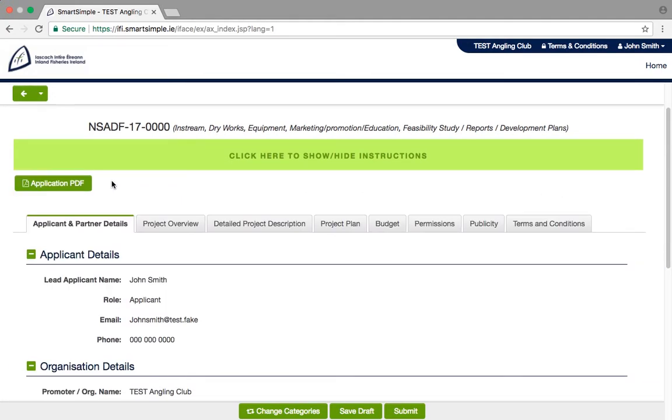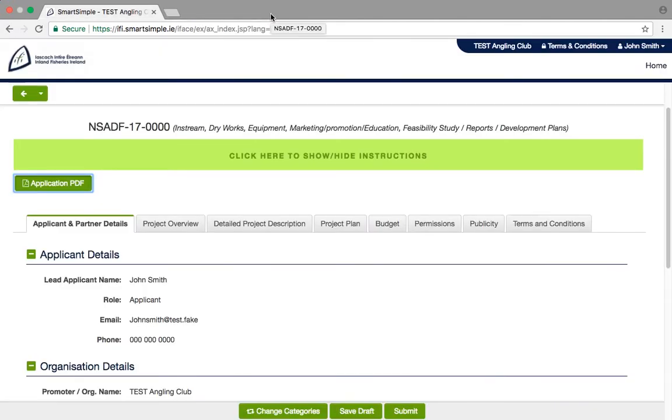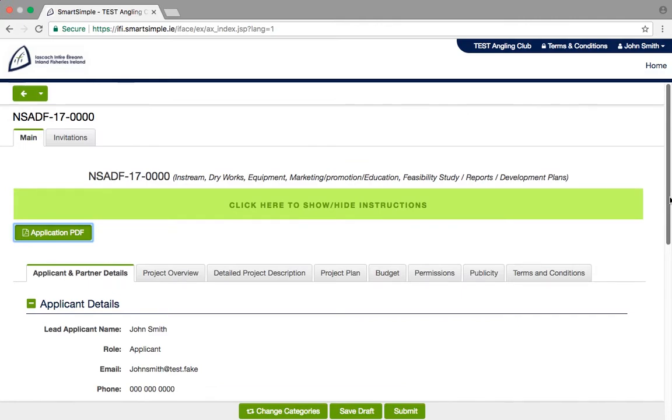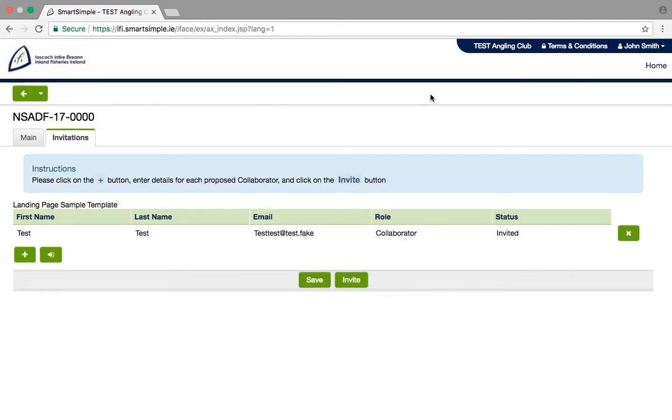Application PDF: if you would like to view your overall application at any point, you can click on Application PDF. Invitations tab: if you want another member of your club or from another organisation to input onto your application, click on the Invitations tab. Click the plus to add their details and invite them to collaborate on your application form. This person will receive an email from the system with instructions on how to proceed, and they will then be able to fill out the form with you.